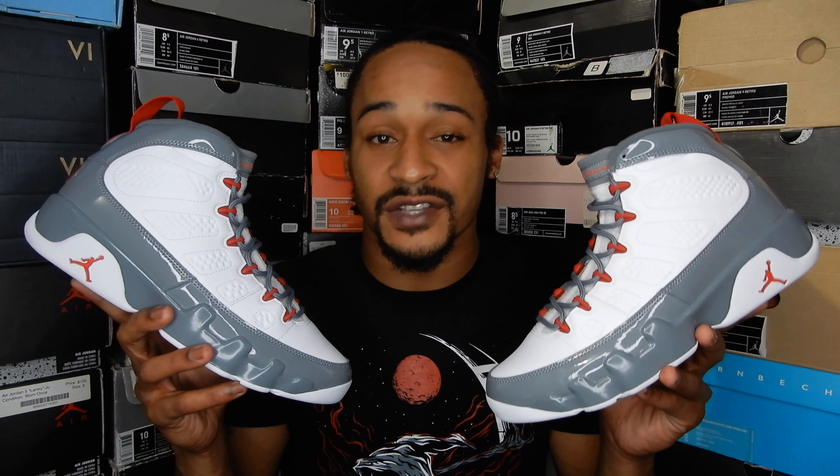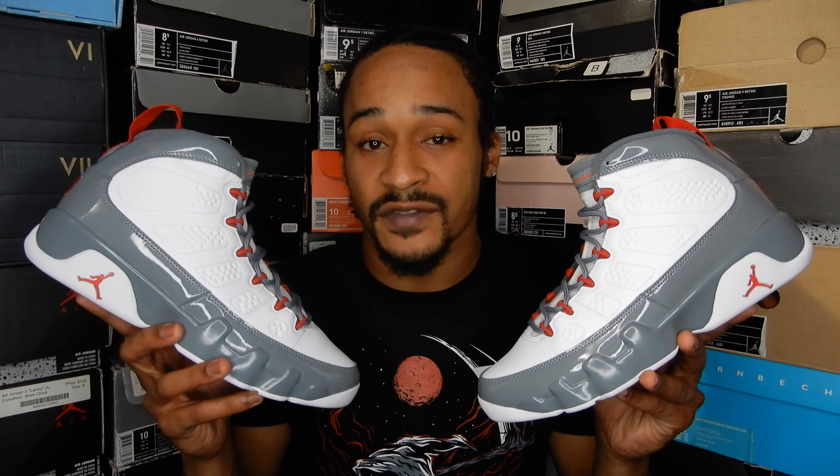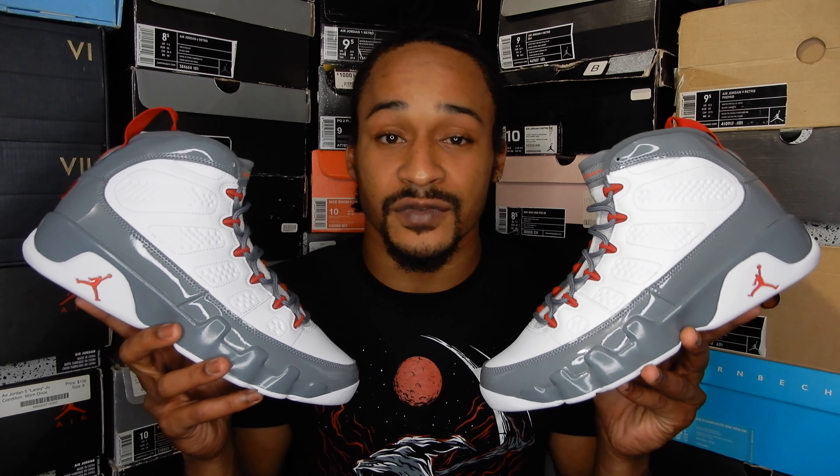What's up everybody, it's Sneak Ahead Emchex. I got these FireRed Jordan 9s scheduled to release Wednesday, November 23rd. So as usual, we're going to take a close detail look at the shoe from all angles. After that, I'm going to share my opinion on the shoe, and then I'll discuss release predictions, reselling predictions, and all that stuff. So let's get right to it.